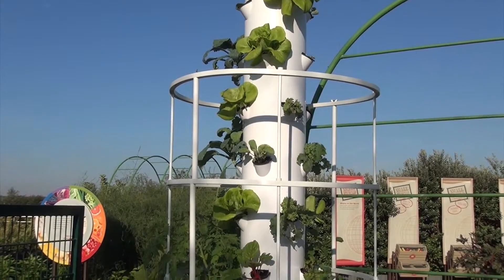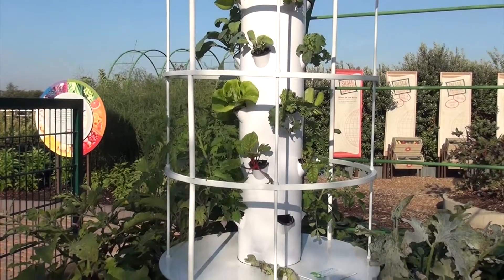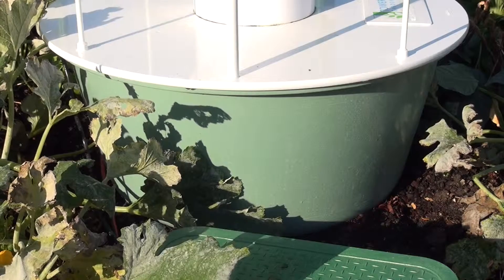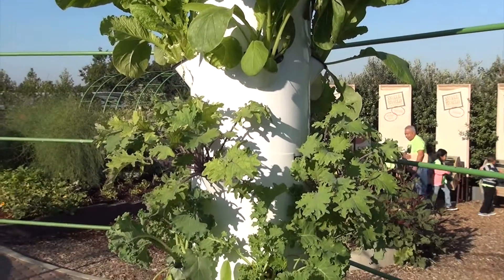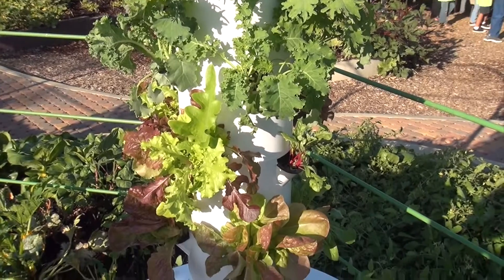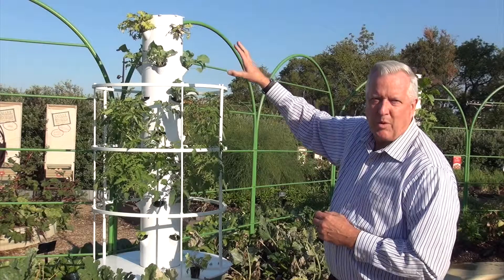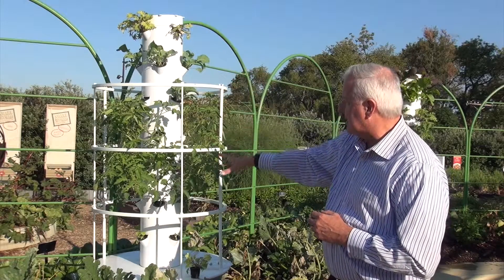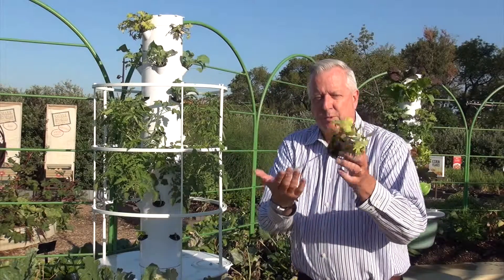The little tower behind me here is called a tower garden. This is a patented version of a growing system. These work really well. There's a 40-gallon tank of water at the base. The little vertical tower reaches up — you can get them in different heights — and plants are placed in the little growing holes down the tower. At the top of the tower there's a little trickle mist system, so the water is cycled from the base to the top and it trickles down through the system.